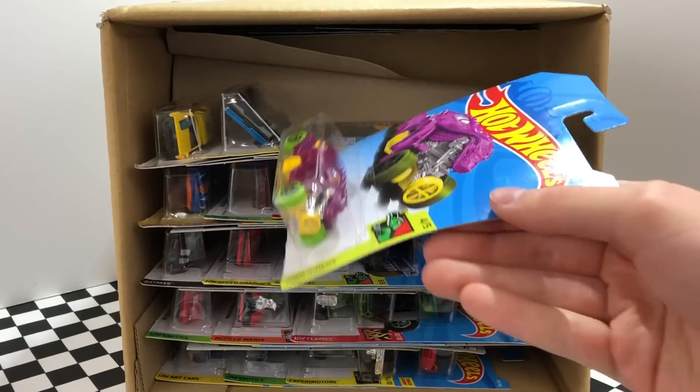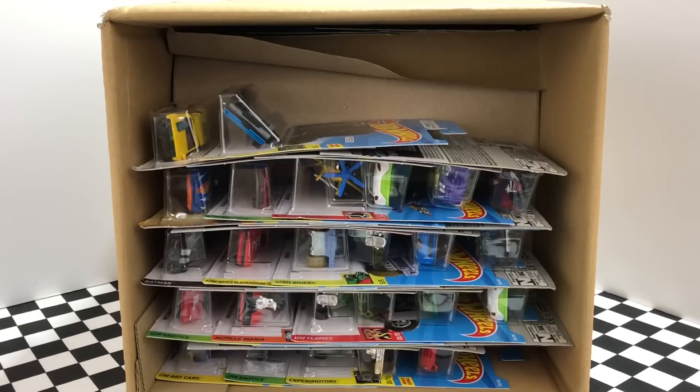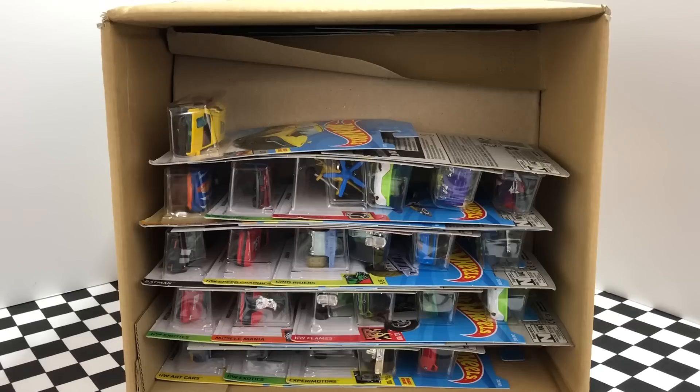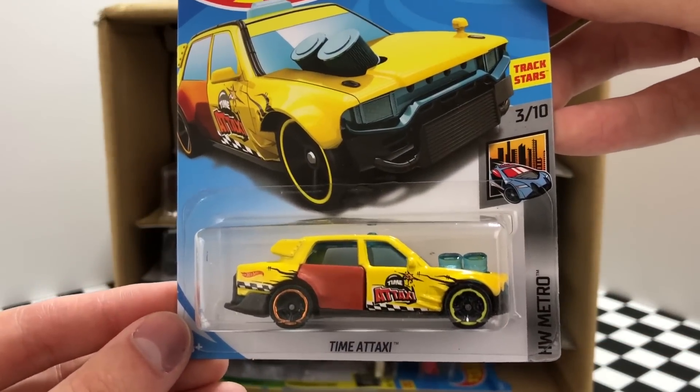Here we have a Dino Riders fantasy model — this one is called the Double Demon and it's one wild looking ride. This might be the most interesting model of the L case: a brand new model called Zoom In which is designed to hold a GoPro camera. On the end here, this bright yellow car is a taxi car — it's the HW Metro Time A Taxi.